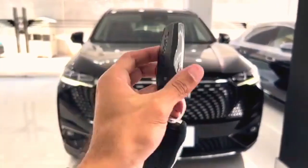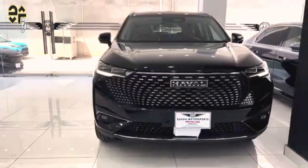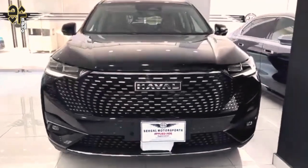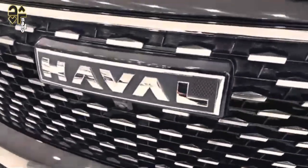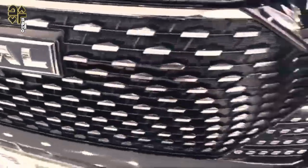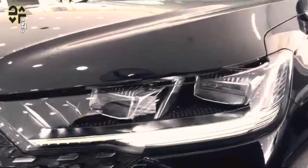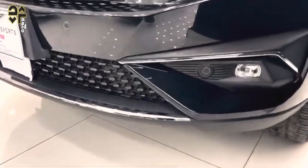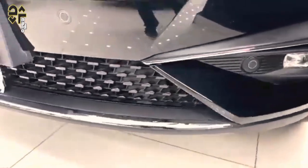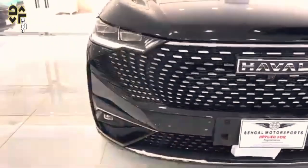The 2024 Haval H6, a midsize SUV from Great Wall Motors GWM, is available in several variants including petrol and hybrid models. It has garnered attention for its competitive pricing, starting around AU$33,990 for the base model, with the higher-end Ultra Hybrid model priced at AU$45,990. The GWM Haval H6 is one of the most affordable new midsize hybrid SUVs you can buy, but does great value equal a great car all round?